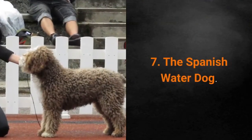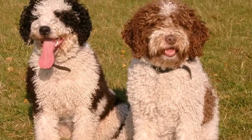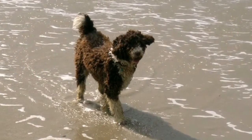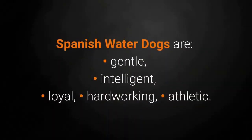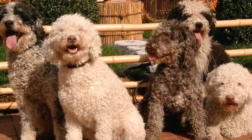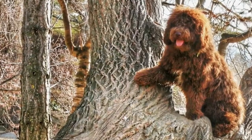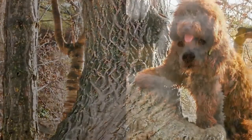Dog breed number 7: the Spanish Water Dog. The Spanish Water Dog was primarily used for guarding livestock in Spain. Sometimes they accompanied fishermen during their hunts. Most of these dogs love water and swimming. Spanish Water Dogs are gentle, intelligent, loyal, hardworking and athletic. Although you might not think so at first glance, these dogs barely shed at all. Maintaining their hair is very simple — it doesn't need to be brushed and should be of equal length all over the body.